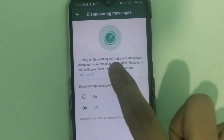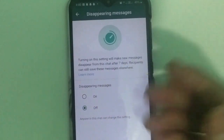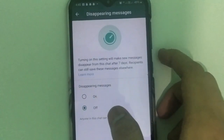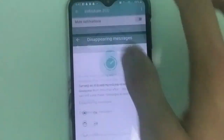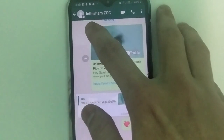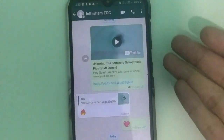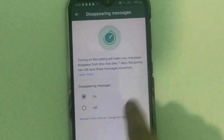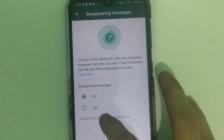If you go ahead and turn it on, all the messages will disappear after seven days. They have stated: 'Turning on the setting will make new messages disappear from this chat after seven days. Recipients can still save these messages elsewhere.' When you go back you can see a clock icon on the profile picture of the contact. Also, anyone in this chat can change this setting.